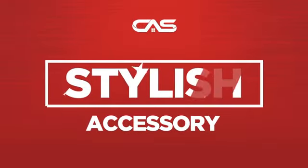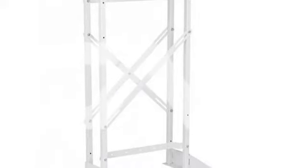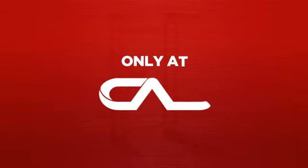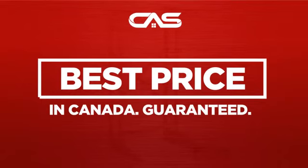Need a stylish accessory? Try this accessory model from Hire. Backed with a full manufacturer warranty, and only at Canadian Appliance Source, you get this accessory at the best price in Canada.